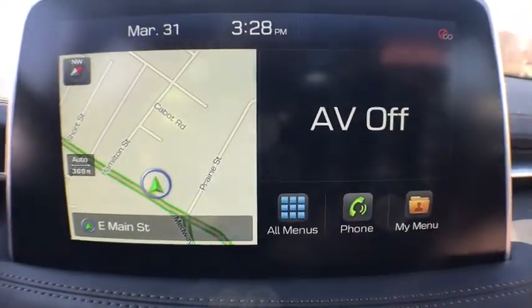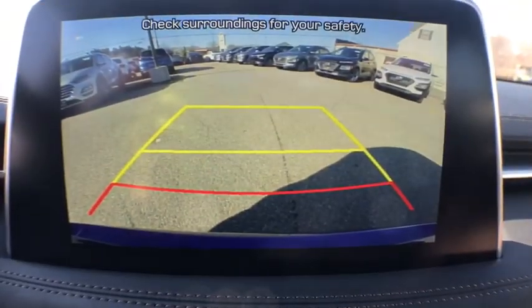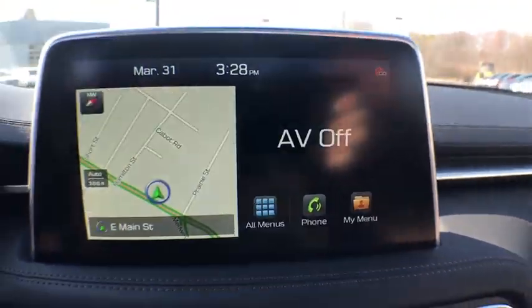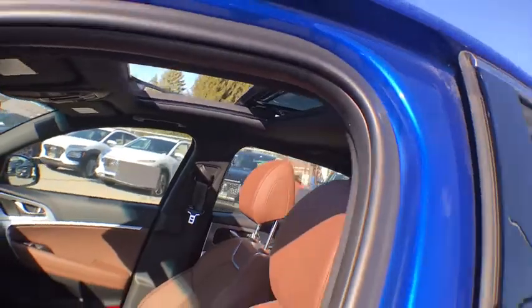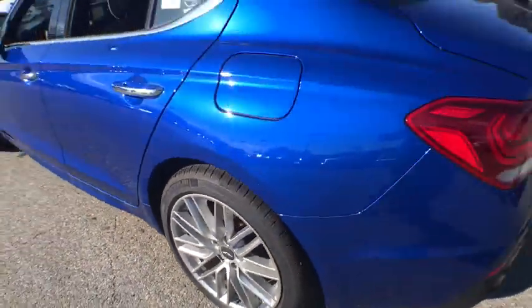This vehicle has less than 100 miles. Here are some of this vehicle's great options: traction control, power passenger seat, dual airbags, power steering, alloy wheels, four-wheel disc brakes, trip computer, security system, and electronic stability control.